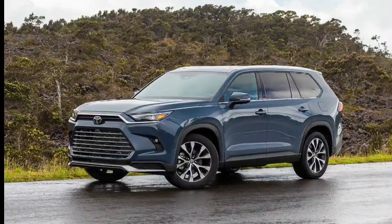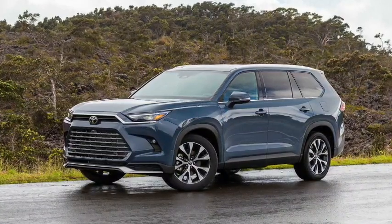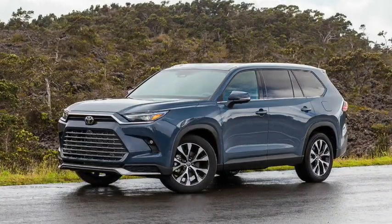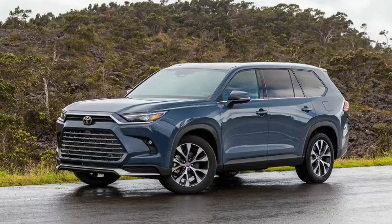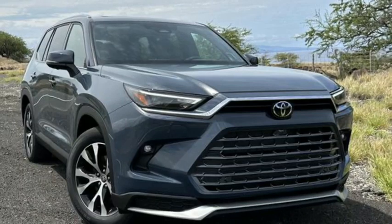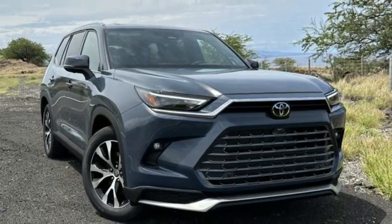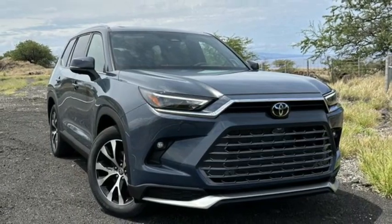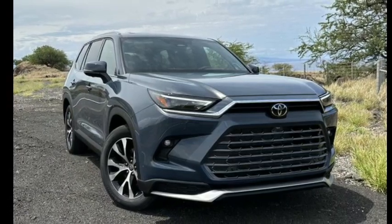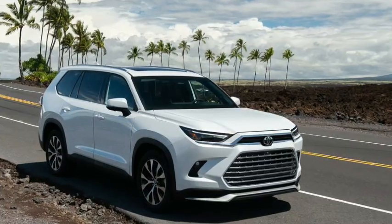5. Large Modern Infotainment System: Toyota fits a large 12.3-inch infotainment touchscreen in the 2024 Grand Highlander, enhancing every moment behind the wheel. The infotainment system gives drivers access to Drive Connect, which includes destination assist and cloud navigation. The system also supports wireless Android Auto and Apple CarPlay. The driver also gets a 12.3-inch digital multi-information display with alerts, safety information, and turn-by-turn directions.